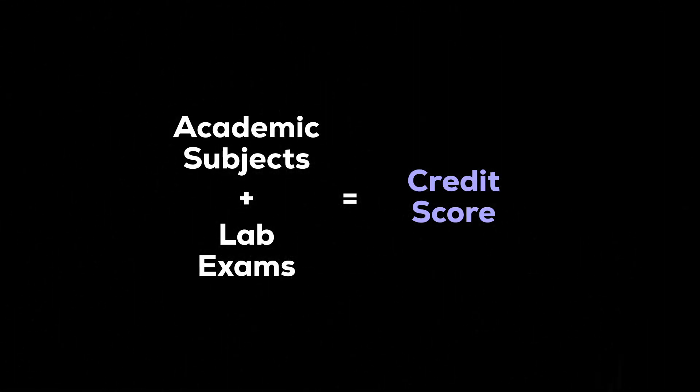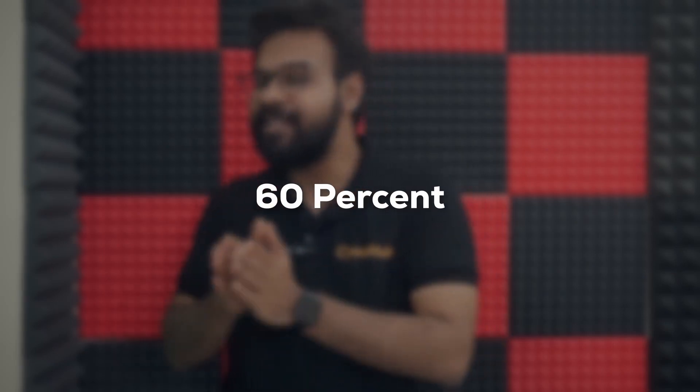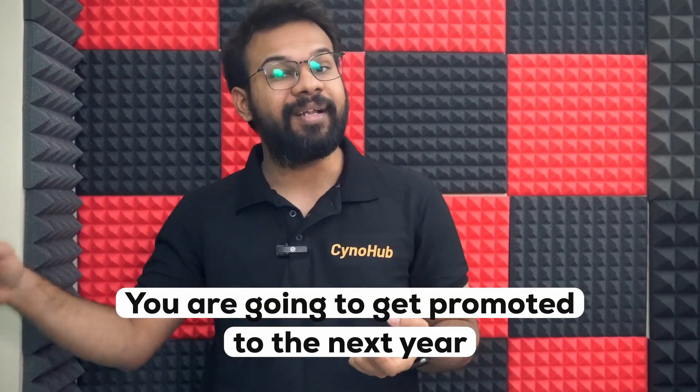If you total up all subjects and lab exams, you get your overall credit score. To qualify and move from first year to second year, you need to achieve 60% of that total semester credit score. That 60% threshold determines whether you are promoted.